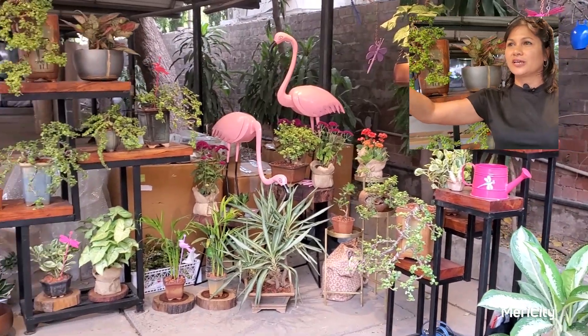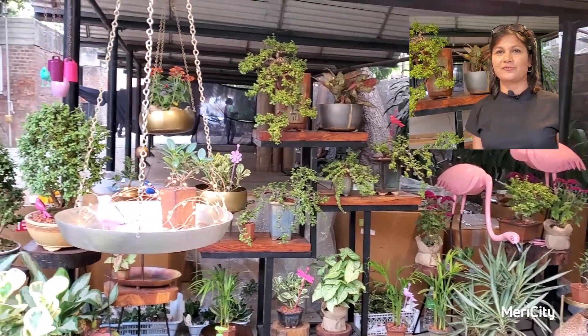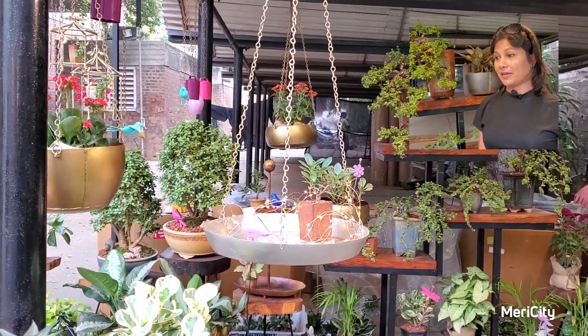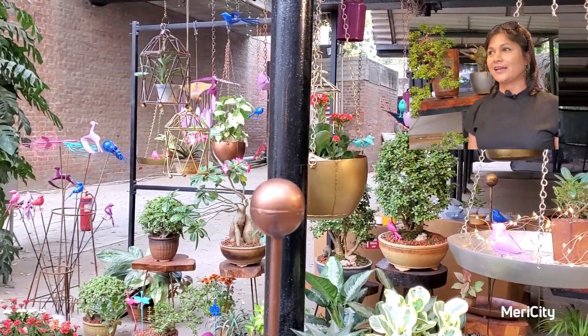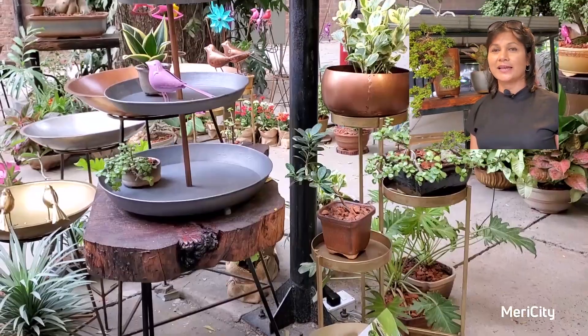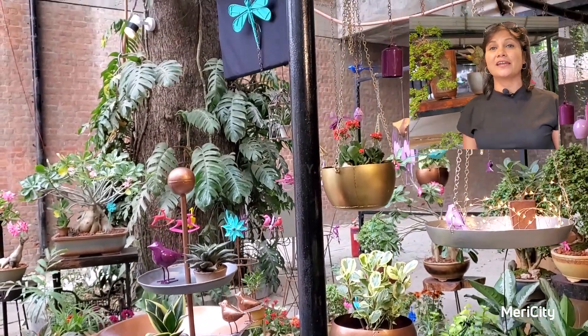There are hanging birds, there are bells — everything interesting and everything garden we have created. It's my passion. It's out of passion that I have got into this business and I just love what I do. I love creating nice green spaces indoors and outdoors.